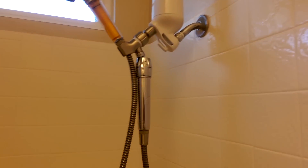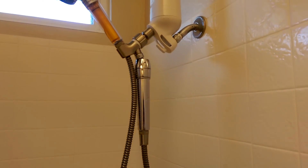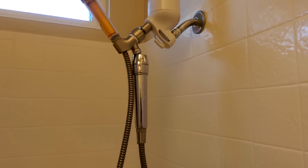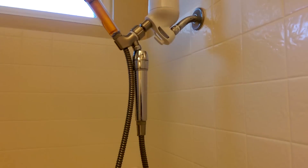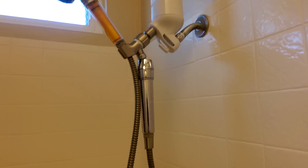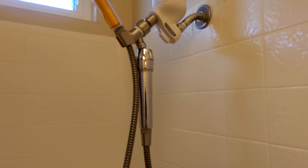That silver one is the Sprite — it's an inline hose filter. They said that filter only takes out chlorine; it doesn't remove the chloramines. That one will last about three to four months.